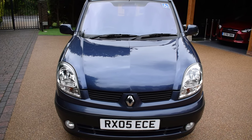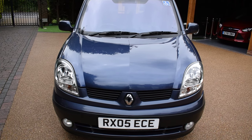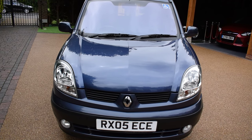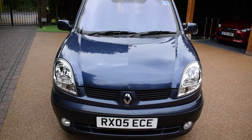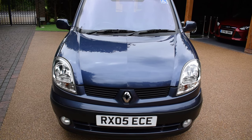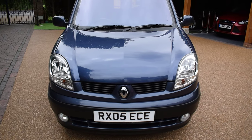Welcome to Just Peugeots. Here we have a superb 2005 Renault Kangoo 1.1 Expression Special Wheelchair Access Vehicle. This car is in intense blue metallic and has only covered 47,000 miles from new, averaging about 3,200 miles a year. It's MOT'd till March next year with no advisories. It's come into us direct from a local main dealer who's just taken it in part exchange. It's in super condition and has really been well cared for.